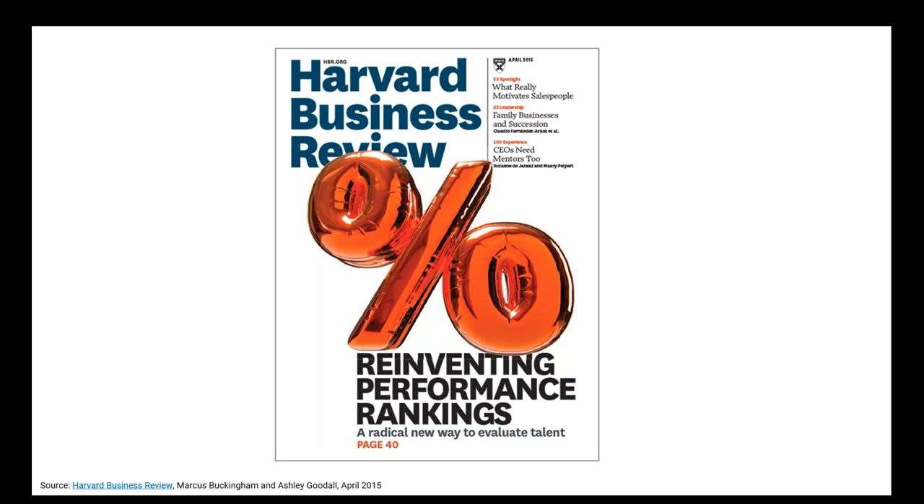Laszlo Bock's book 'Work Rules' is fantastic — it contains all the secrets from Google for how to run, manage, and recruit people effectively. He had a whole section on why he took on the title 'People Operations' versus HR. It's really about the modern HR best practices: improving people's performance and employee experience, and achieving high levels of results — not doing the old school legacy things that are hurting companies, which most HR leaders have already started transitioning away from as quickly as possible.